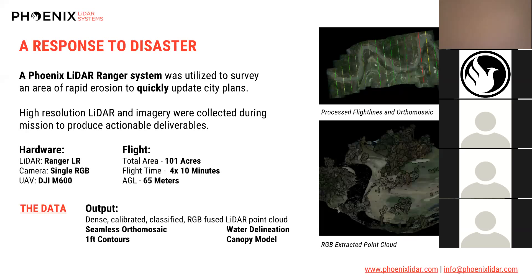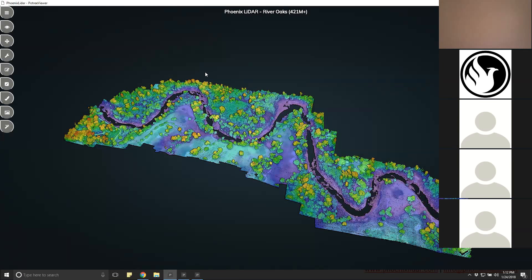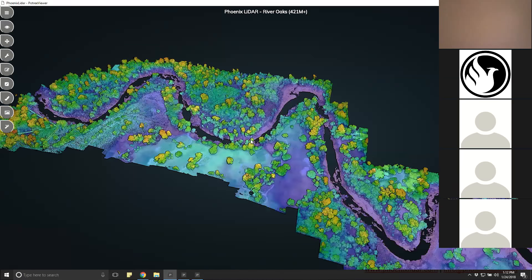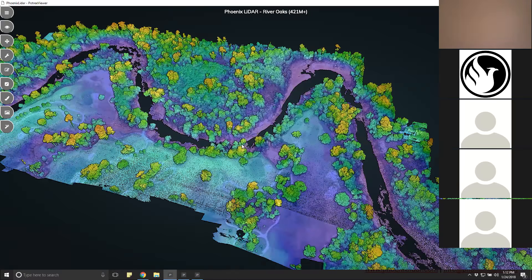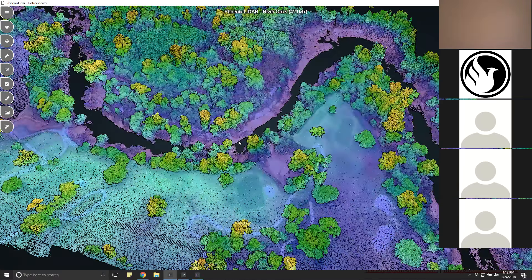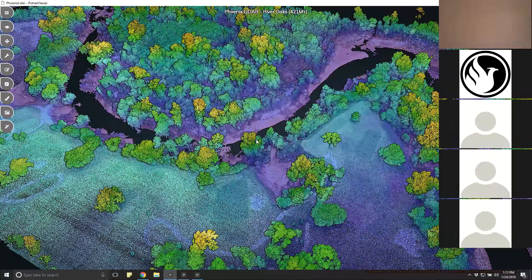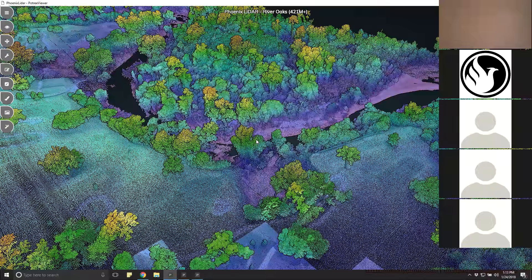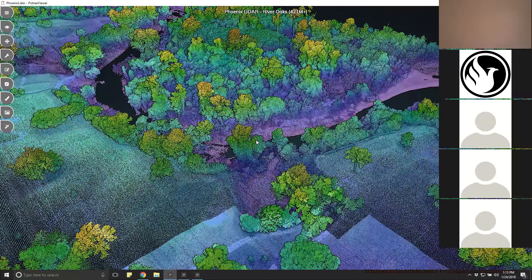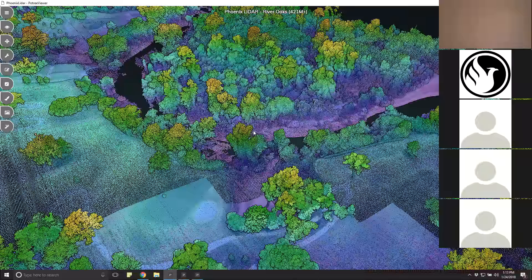We're now going into the actual data using our own data viewer — please pardon any lag as we load this through the web. The colorization of this point cloud uses RGB values, mostly intensity and saturation of the RGB along with an elevation ramp. You can see very clear capture of the vegetation as well as the banks of the Bayou itself.